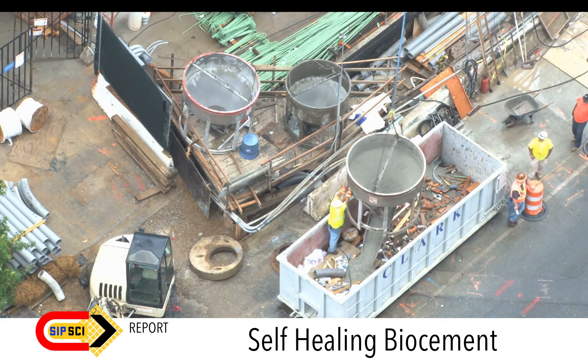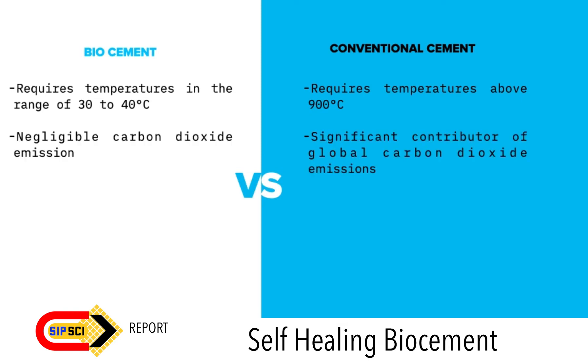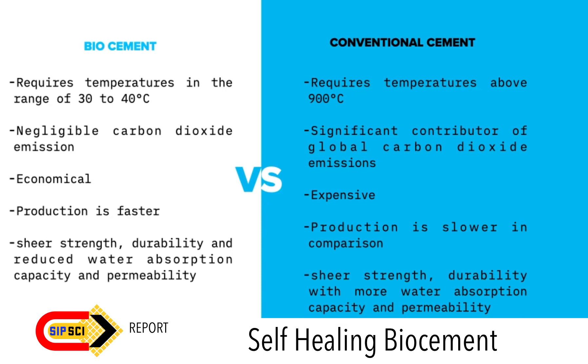Here comes the savior: bio-cement. Bio-cement synthesis is more energy efficient as it requires temperatures in the range of 30 to 40 degrees Celsius, whereas conventional cement production requires above 900 degrees Celsius. Bio-cement is eco-friendly because it has negligible carbon dioxide emission. It can potentially be more economical since industrial waste can also be used as raw material for the bacteria. Research has also shown that bio-cement has comparable shear strength, durability, and reduced water absorption capacity and permeability to conventional cement.